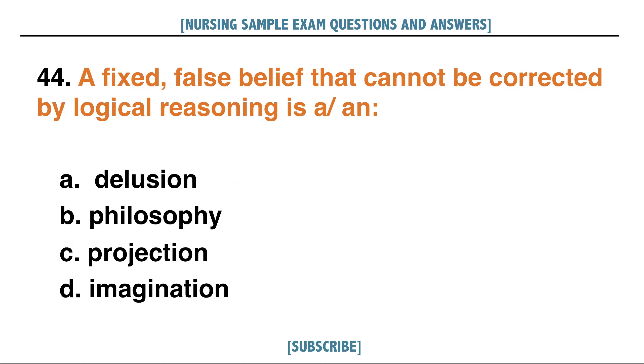A fixed false belief that cannot be corrected by logical reasoning is: A. Delusion, B. Philosophy, C. Projection, D. Imagination. Answer: A. Delusion.